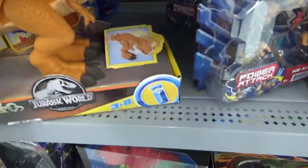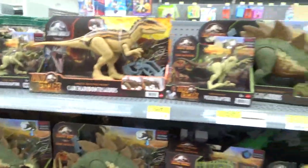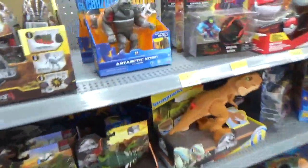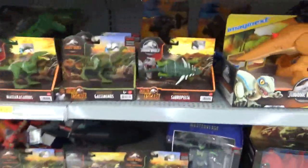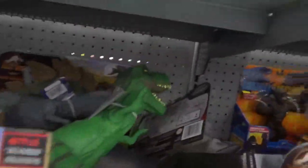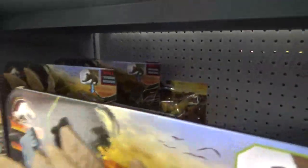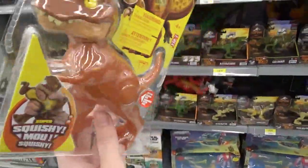I didn't think that would be out so soon. There's new Godzilla vs. Kong stuff, but I haven't seen any that I don't have yet — just kind of looking for the darker version of Mechagodzilla. There's nothing new back there either. I'll probably pick this one up and do a review on it so you guys can see it.